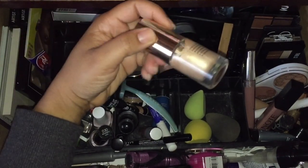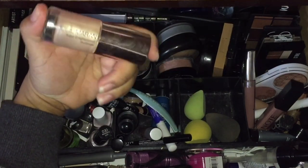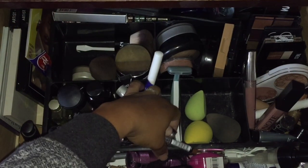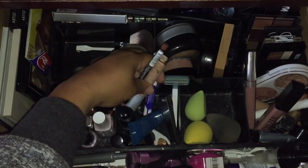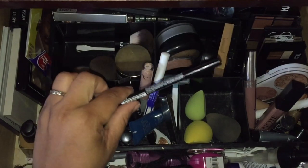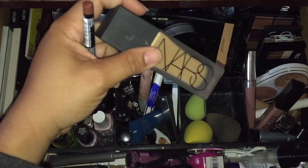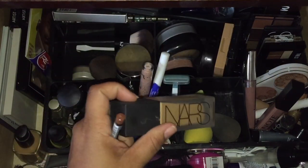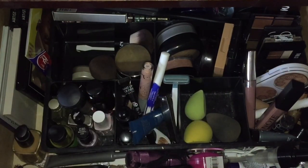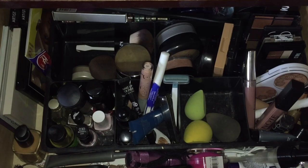I need to pull out this Josie Maran — I have a liquid blush and a liquid illuminator already in a project pan, so I don't want to double up; I'm going to take this out. Black primer — okay. So let's start putting some items in. I'm going to put these on my vanity since they're in my project pan. I also have some items on my vanity I'm not going to put in because I want to grab those every single day.